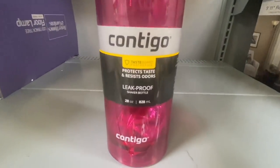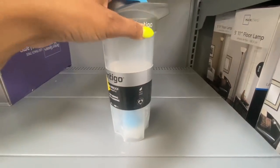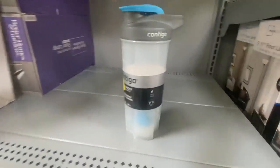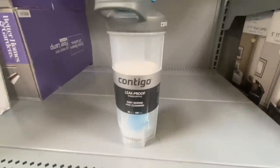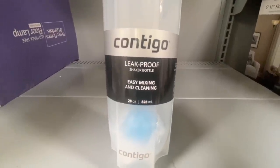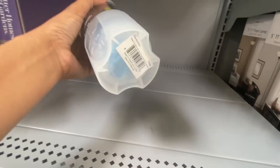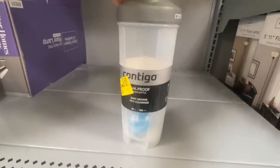The next one is a clear bottle with a gray top and blue accents — this one is for Manny, for his protein shakes. It also has a mixing ball. I'll probably put my Simply Lemonade in mine since I don't drink protein shakes. This one is also a leak-proof shaker bottle, 28 ounces, easy mixing and cleaning. Here's the UPC.